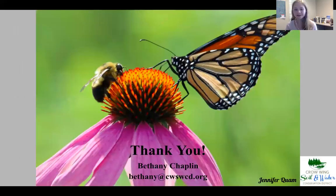Thank you so much for listening to my presentation today. Please reach out if you have any further questions.